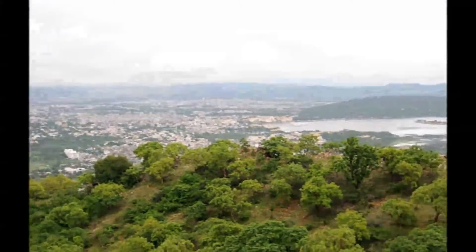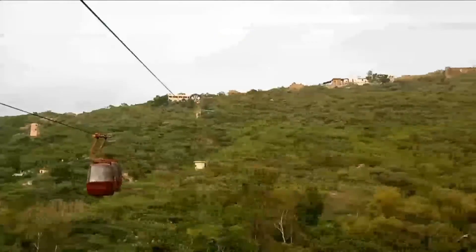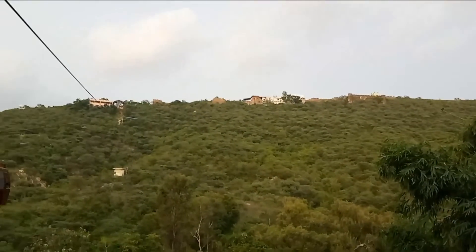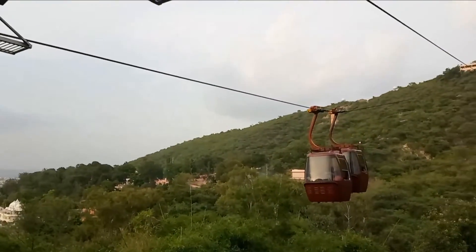We have a separate video discussing Sajjangarh Palace in depth — if you want to know more, check out the description box. The next attraction is Karni Mata Temple, where you can take a radio cab to the foothills and then take the cable car to the top.